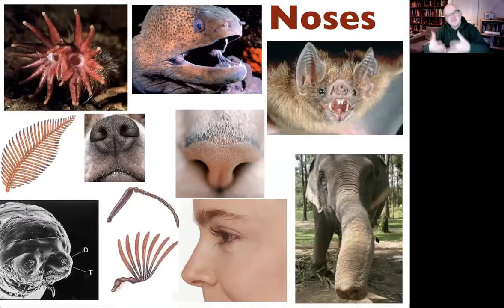Noses — if this was interactive I'd get you all yelling out what these animals are. This is a star-nosed mole. Obviously a bat. I think it's a moray eel. That's obviously an elephant, a dog, and a cat. Now we get into tricky ones — this is a male moth antenna. Down here we have an ant antenna and a male cockchafer, which is a kind of beetle. There are lots of noses in the animal kingdom, all doing the same thing: capturing chemical signals from the outside world.